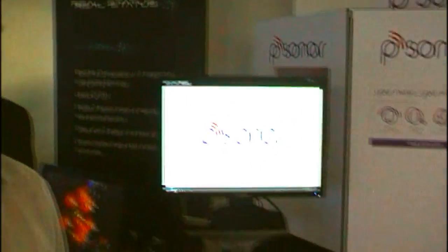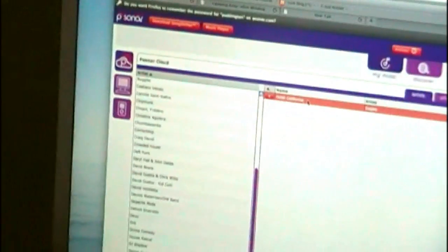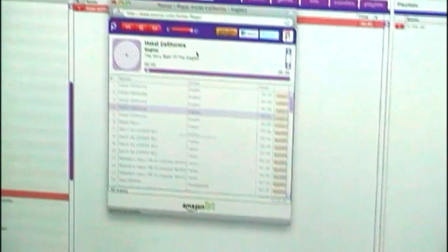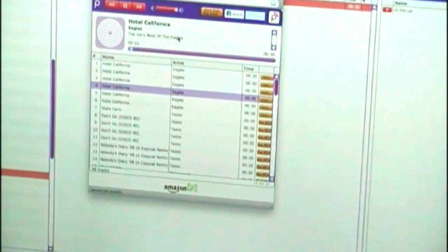We've got a collection here where you can browse. You can see all the music in the cloud organised by artist. If I want to listen to a song I can just click on it and bring it up, and you see it's started streaming it over the web and playing the song. I can also search other people's music as well as my own, and I can listen to 30-second samples from any of the about one and a half million tracks we've currently got stored in our collection.